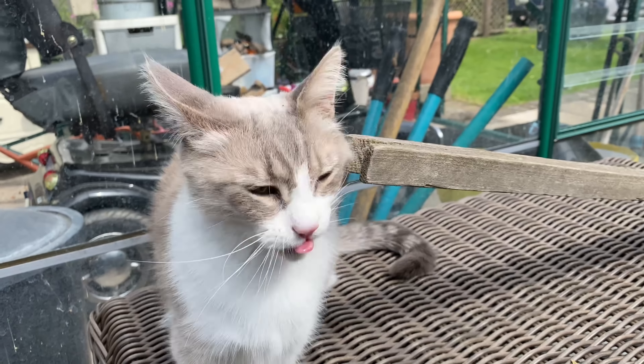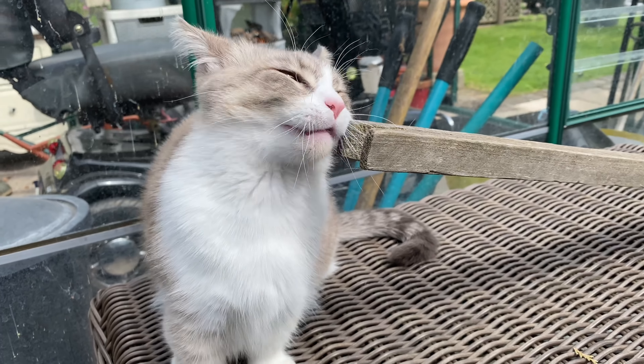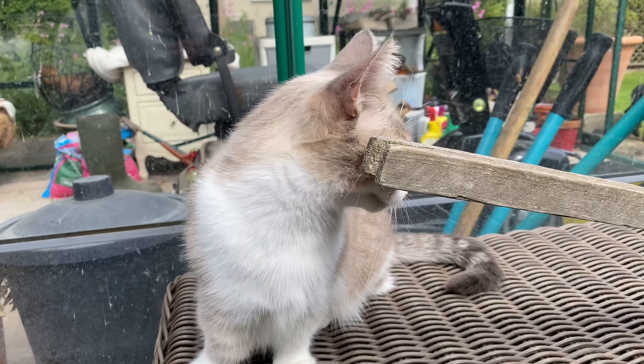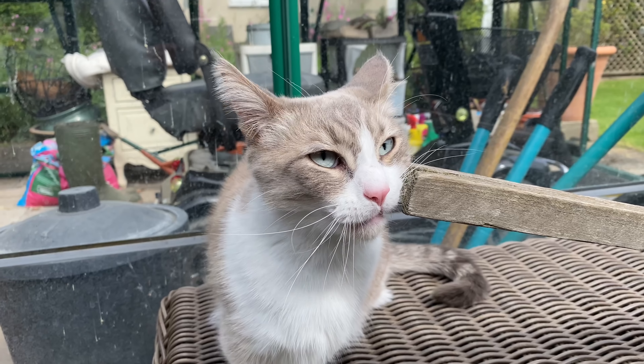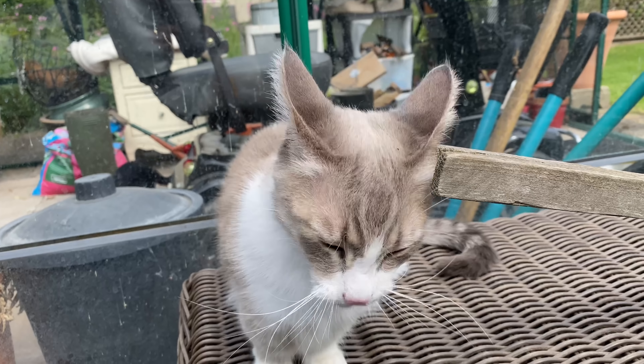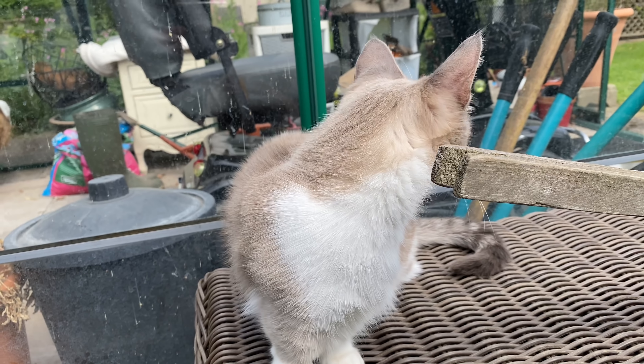Beau's rubbing his face on the washing line pole. Is that nice? That looks like it feels amazing. You've always got one eye on the birds, haven't you? Rub, rub, rub.